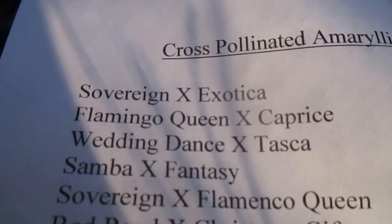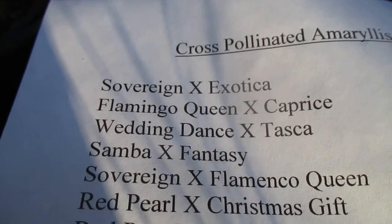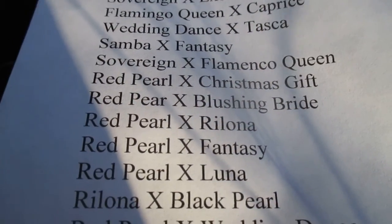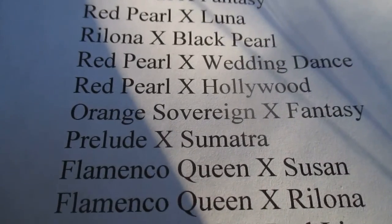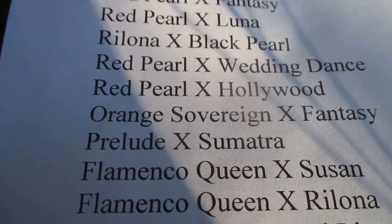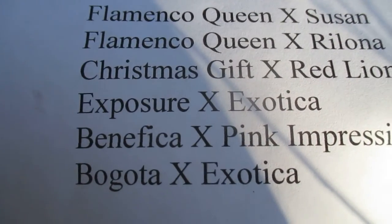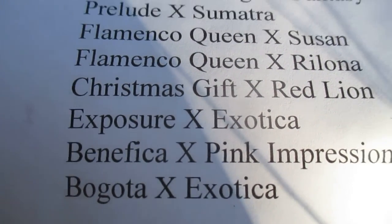Sovereign cross with Exotica, Flamingo Queen with Caprice, wedding dance with Tosca, Sambo Fantasy, Sovereign with Flamingo Queen, Red Pearl cross with Christmas Gift, Blushing Bride, Rolona Fantasy, Luna, Black Pearl, Wedding Dance, Hollywood — and the list goes on. Sovereign with Fantasy, Prelude, Prelude with Sumatra, Flamingo Queen Susan, Flamingo Queen Rolona, Christmas Gift, Red Lion, Exposure with Exotica, Benefit with Pink Impression, Bogota with Exotica — and there are still others not on this list.